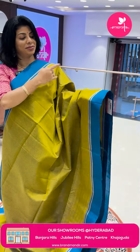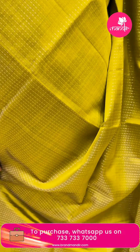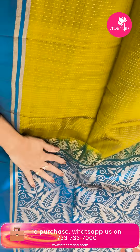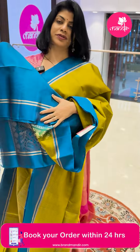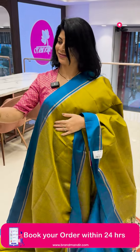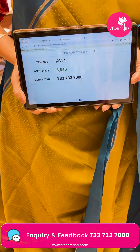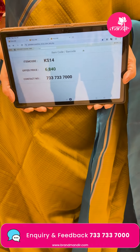Pessari green and blue shade with dotted zari lines. Contrast plain border. Pallu with contrast stems and leaves. Blouse contrast with border. ₹6,840 offer price. KS14 is the saree code. Take a screenshot and WhatsApp on 733-733-7000.